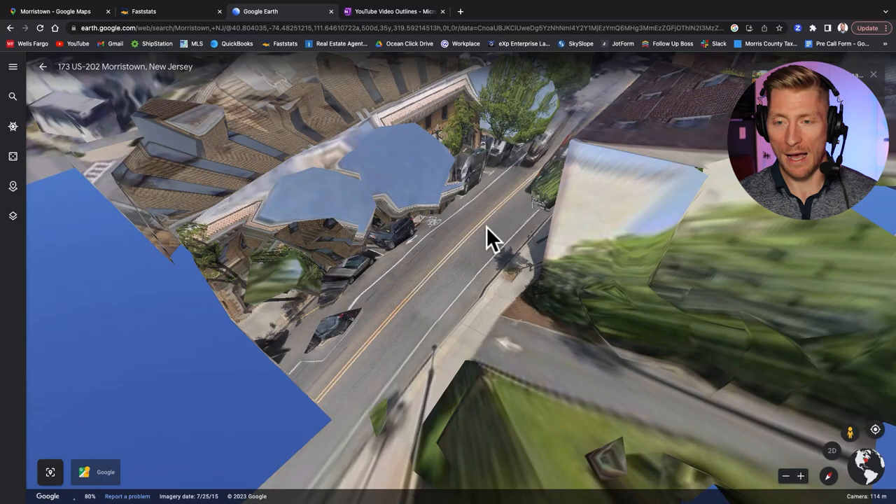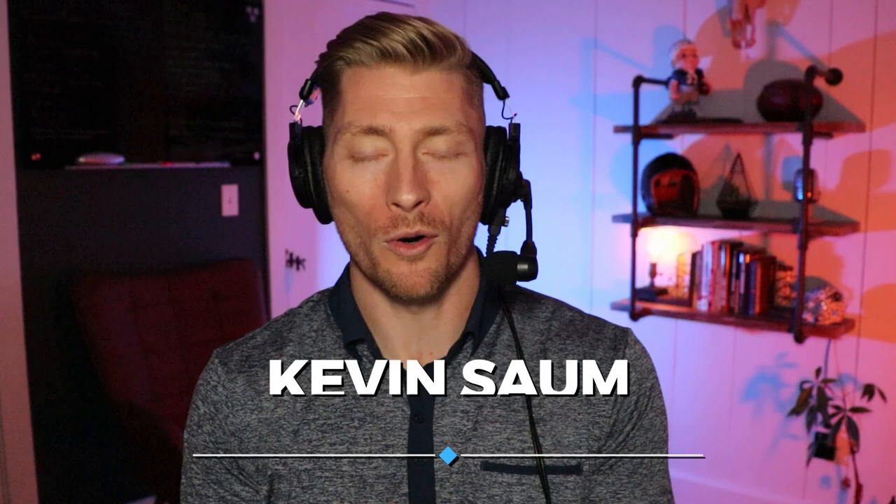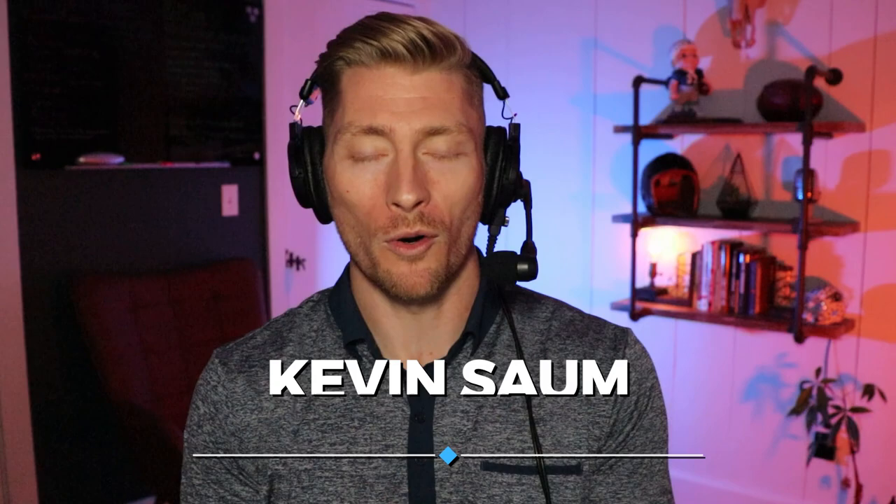I hope you guys enjoyed this tour and found it helpful. If you have any other questions or ideas, leave them down in the comments. If you have ideas for new videos or other towns you want me to cover, put it down in the comments below — I would love to help out. I'm a realtor in New Jersey and I make these videos so you can make an informed decision before making the move to the Garden State. Feel free to call, text, or email me at any time, and I'll see you next week.